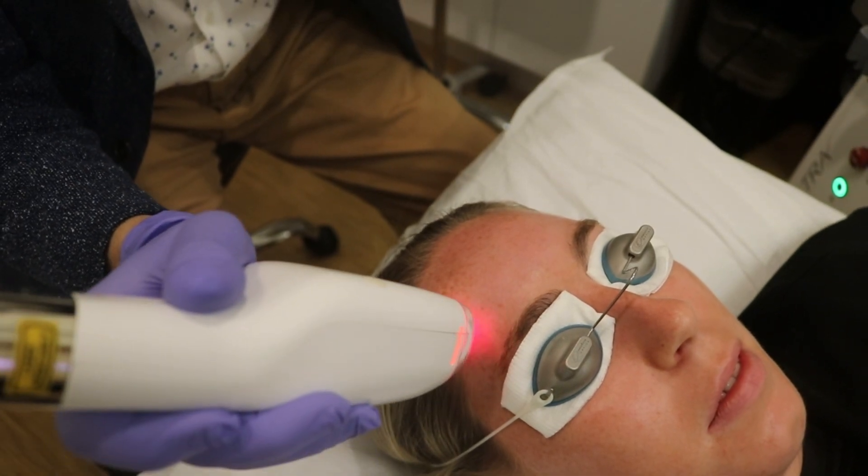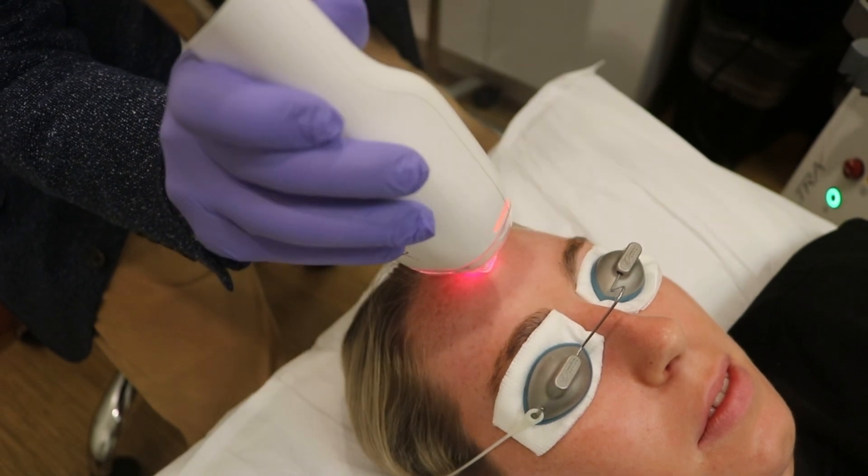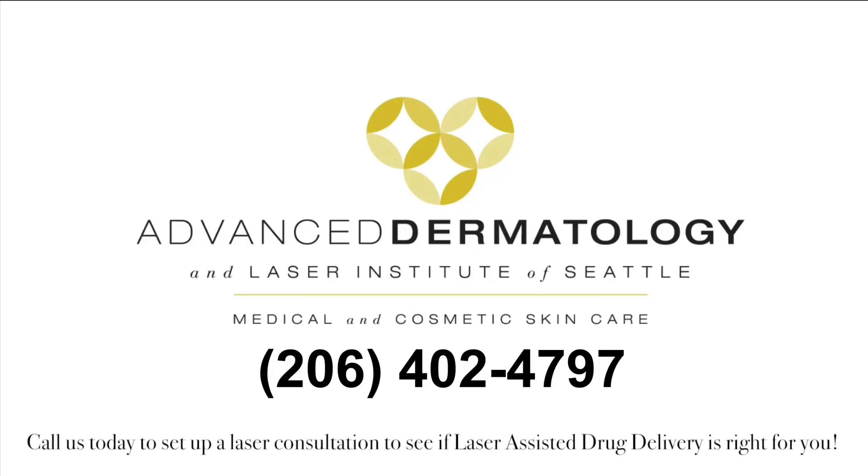Patients find this much more comfortable and more appealing to come in for their subsequent treatments when we're able to deliver such a comfortable treatment approach.